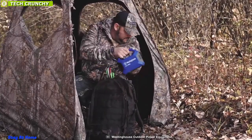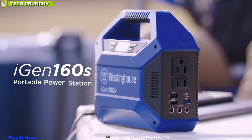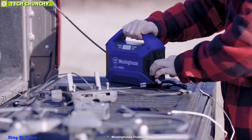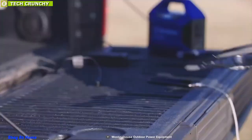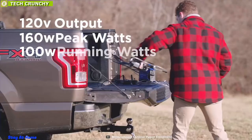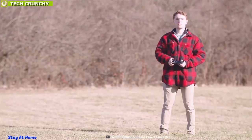Ideal for hunting, camping, tailgating, work, road trips, and more, the Westinghouse iGen160s Portable Power Station proves to be one of the most favored among outdoor enthusiasts for its portability and power output. With a peak 150-watt power output, this power station packs quite a lot of punch to power up your devices outdoors without a hiccup.